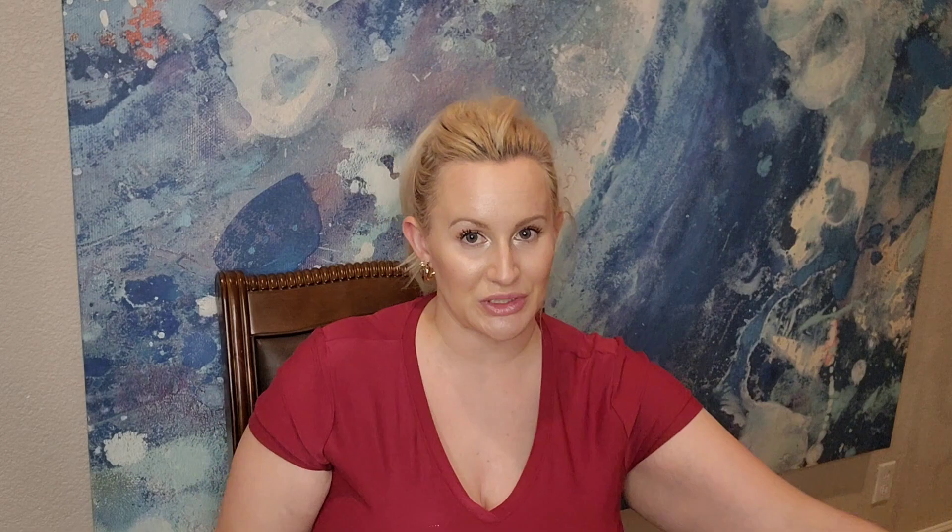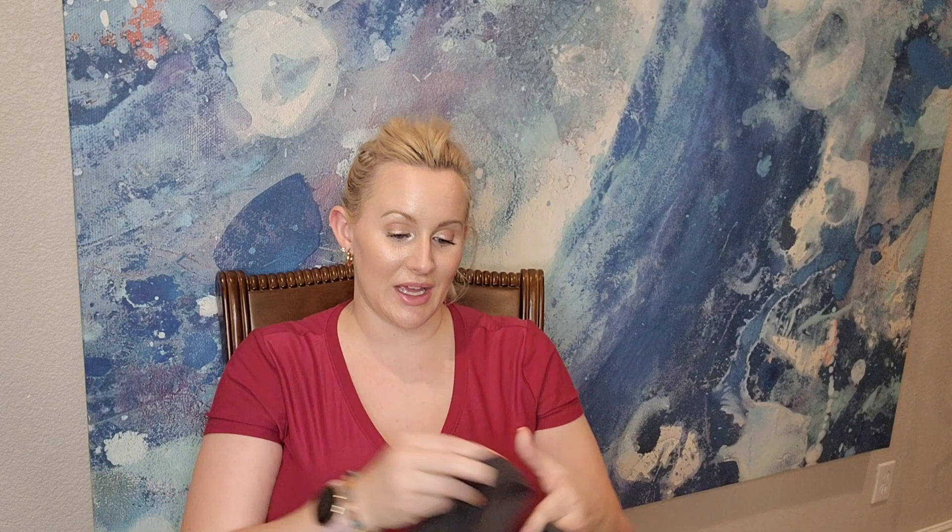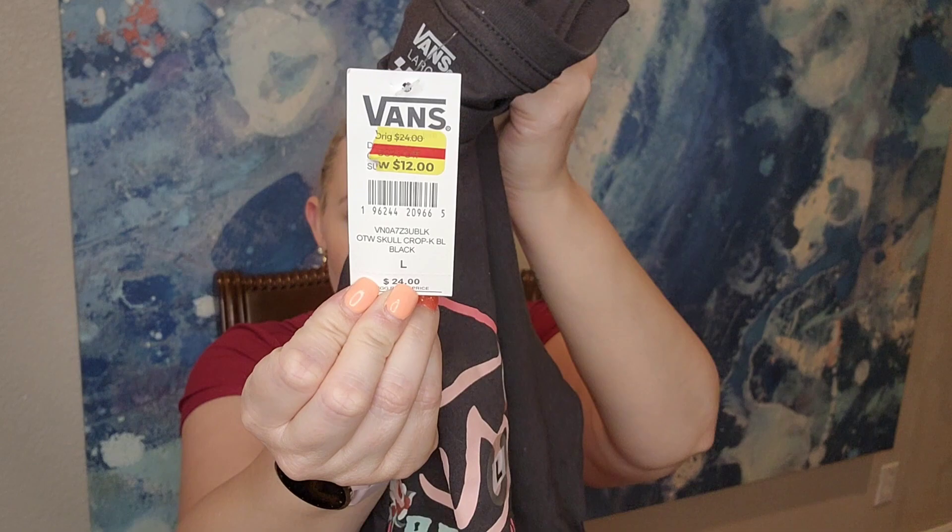I got myself a Vans t-shirt — kind of a crop top, at least it'll be cropped on me. I haven't tried this one on yet. The price was $12, size large. I didn't realize I got so many of these, but that's fine — I'll live in them all summer. I also got another checkered top, black and gray, brand So, also $6.